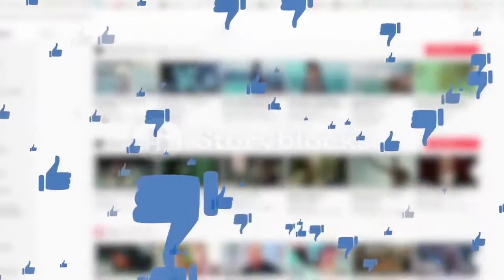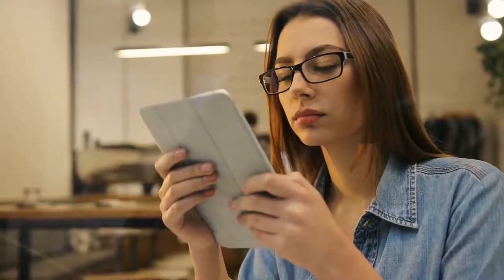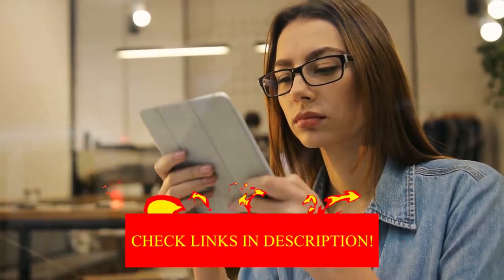All right guys, that was today's video. If you find this video helpful, then like the video. And if you're coming to our channel for the first time, hit the subscribe button for our amazing upcoming videos. Be sure to check out the links in the description for the updated price of all products discussed in this video. Hope you have a great day and see you soon in the next video.